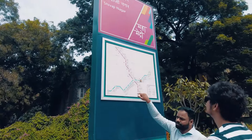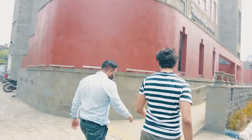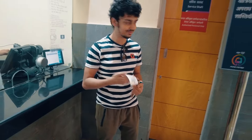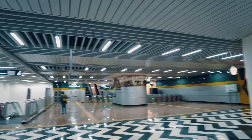So in this vlog, I'm experiencing the Pune metro and I'm also accompanied by a guy who's working on this project. The construction of Pune metro began in 2018 and happens in phases. The construction is 75% complete and is expected to be fully developed by 2024.